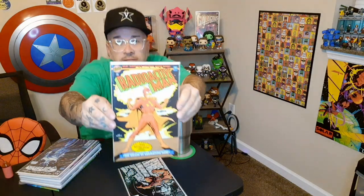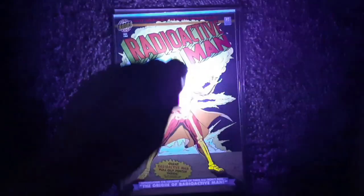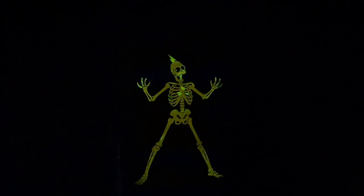The next book that I have to show you guys is Radioactive Man and this is issue number one. Here is Radioactive Man number one.